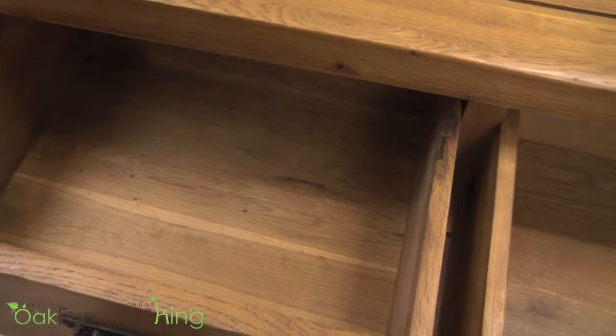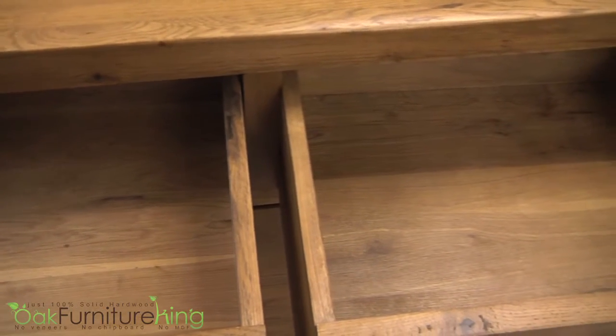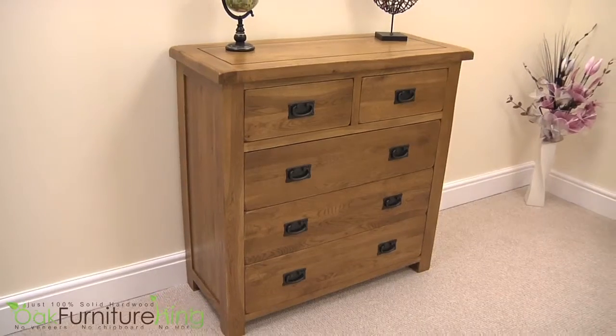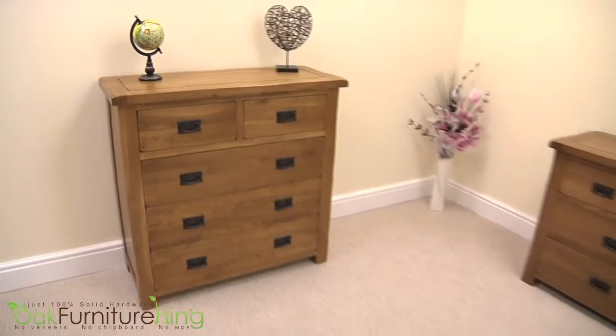Antique handles add beauty and charm to this stunning storage solution. This chest can be purchased to stand as a single masterpiece or complemented by additional companion pieces in the Cotswold Collection. The Cotswold Rustic Solid Oak 2 and 3-Draw Chest will complete any room.